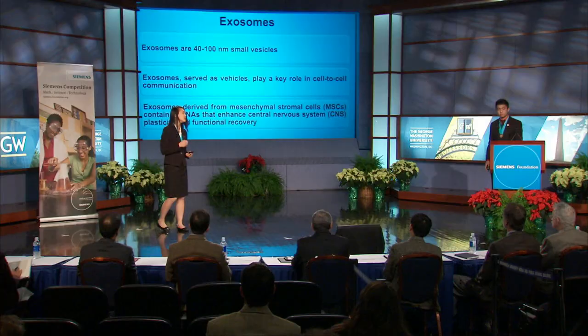Damage to these axons has been implicated in many serious neurological disorders like stroke and multiple sclerosis. Many of these diseases have severe symptoms and yet no cure. Axon remodeling has been shown to play a crucial role in repairing the brain after injury.